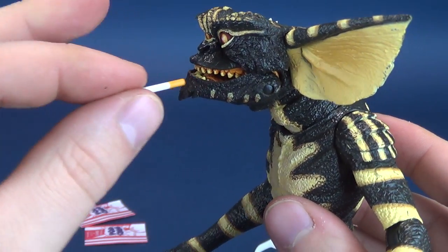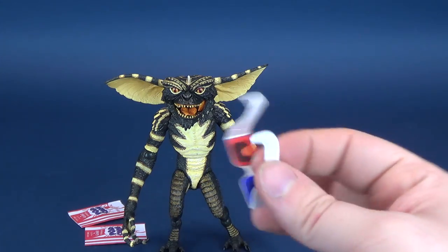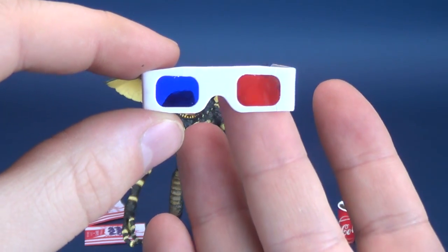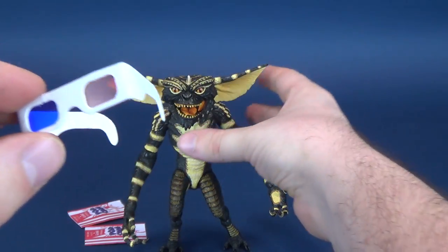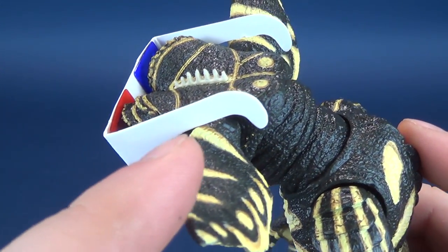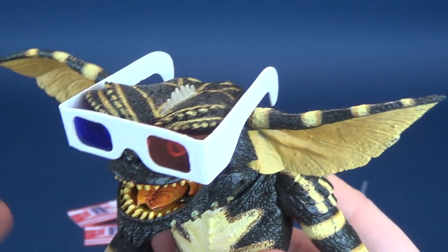Take the cigarette out of his mouth carefully, putting it to the side. The second accessory is the vintage 80s 3D glasses. One side is tinted red, one side is tinted blue — this is how we watched 3D films back in the 80s. It rests very easily; it doesn't even use the back supports of the glasses, mostly just sitting on its lip and staying nicely in place.